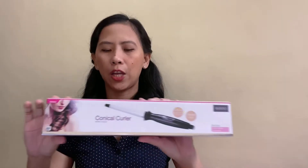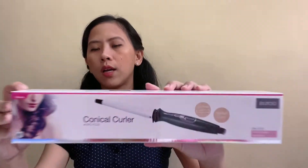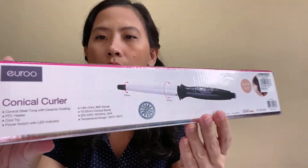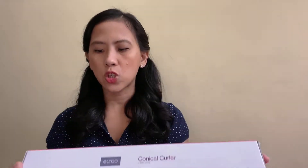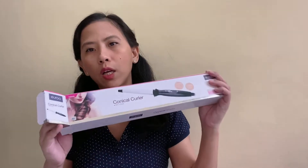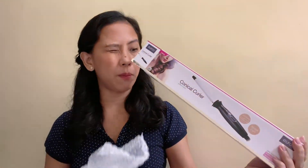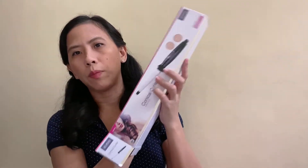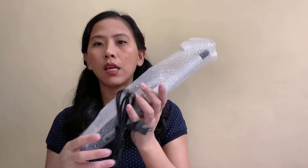In connection to our hair products, I also purchased my first curling iron by Euro. This is the packaging and it costs only 999 pesos. This is cheaper than other brands yet effective and manageable. I haven't tried it yet — this is the first time I'm unboxing it. Inside we have the manual, care instructions, and the curling iron.